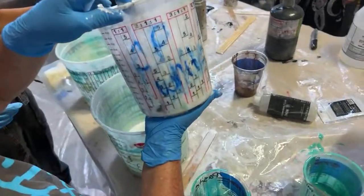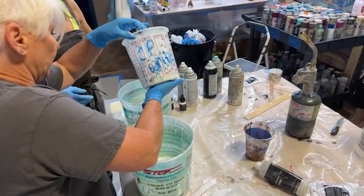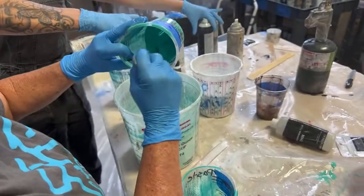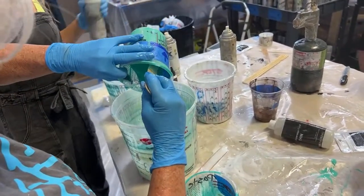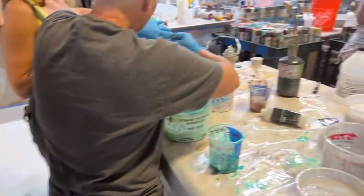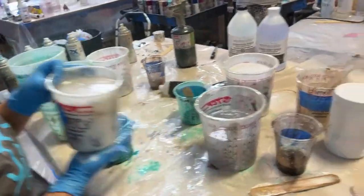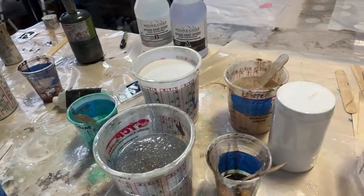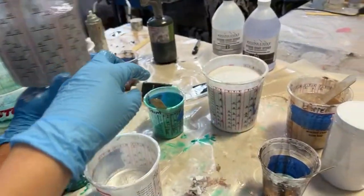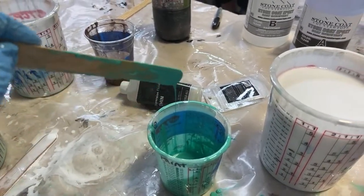So we'll do the whites and turquoises. The turquoises are getting thick because we've been using them since the first one. We've been at this since 9 o'clock — we started pouring at 10. The teals have been fluid since 10 o'clock when we mixed them up, and it's still fluid. That is the art coat — gives you a long working time.